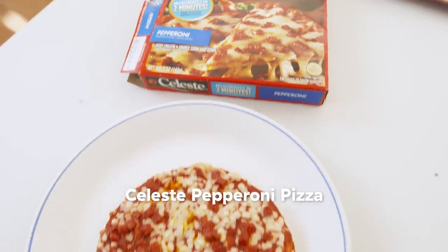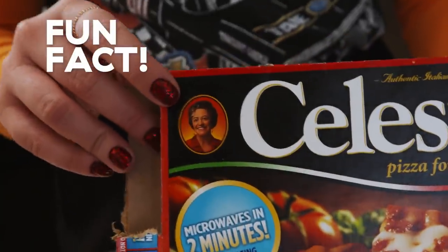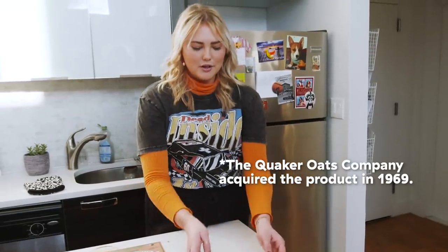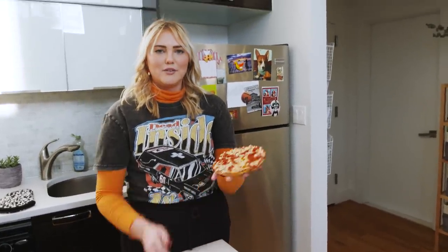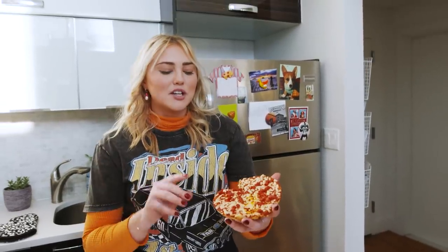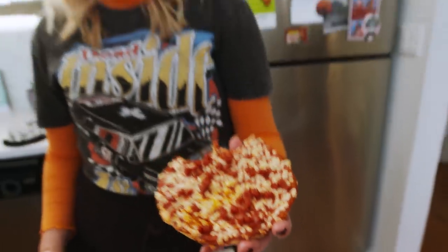Now we have Celeste Pizza. Celeste is actually one of the very first pizzas to make it on the market ever. This lady is from Chicago and she created the Celeste Pizza. She ended up selling it to Pillsbury — so she's no longer affiliated with it, but this was her pizza. Chelsea would like to let everyone know that this is a very large bagel bite. The pepperoni cubes are honestly kind of promising. It's such fake trashy pizza that I'm kind of in love with it — it's not even trying to be real pizza. I would not serve this to anyone.